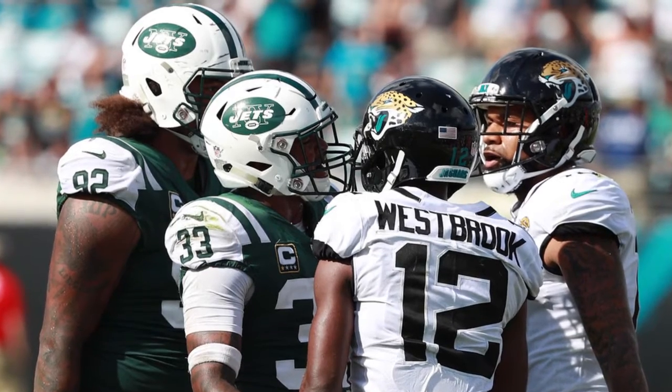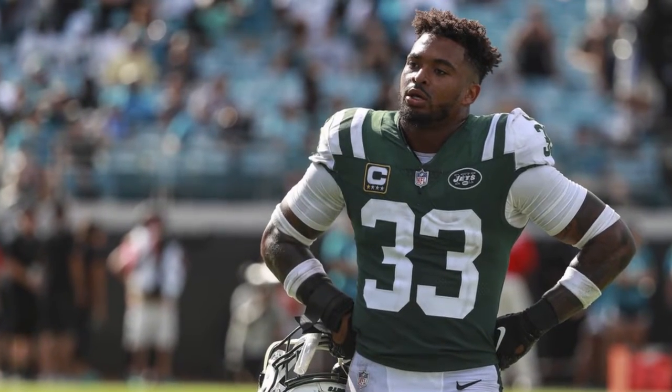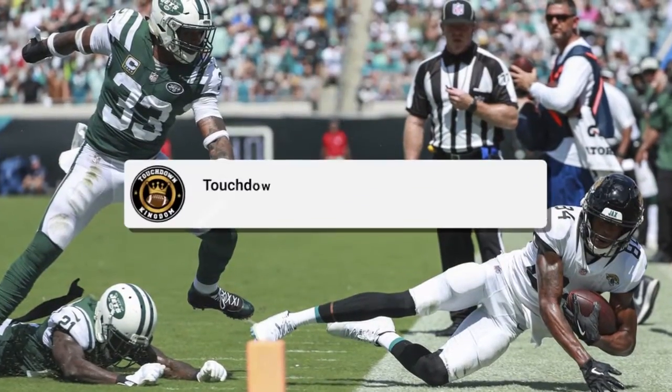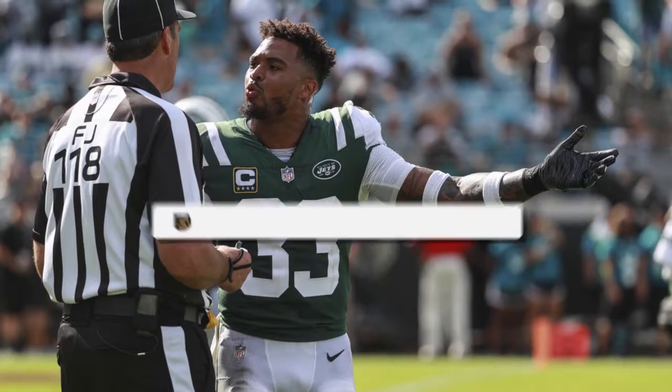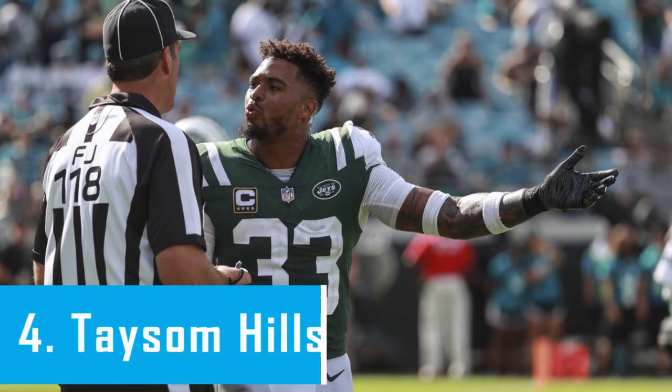Adams is about to become the highest paid safety in NFL history, and he deserves it. With that being said, let's get back into the list. Coming in at number 4, we have Taysom Hill.